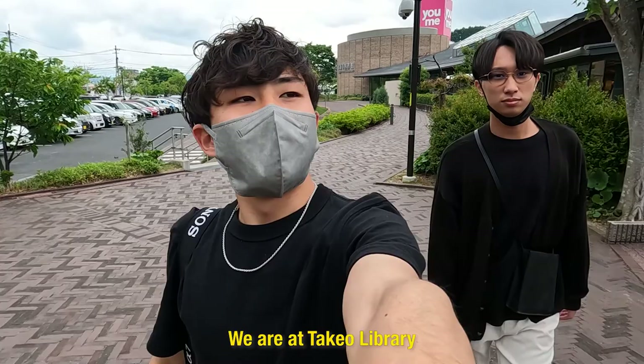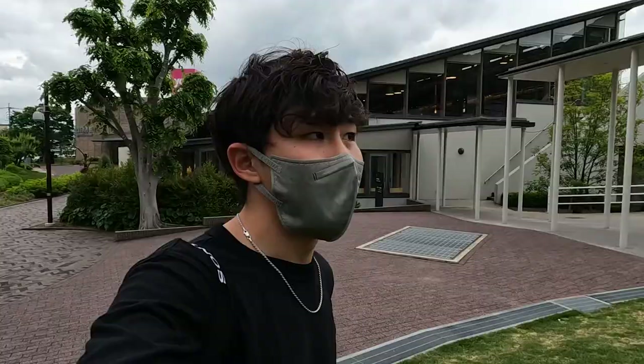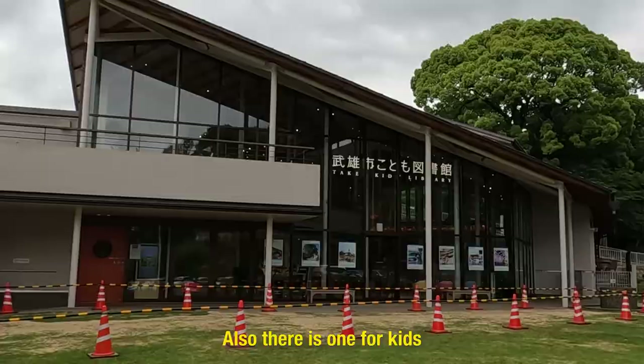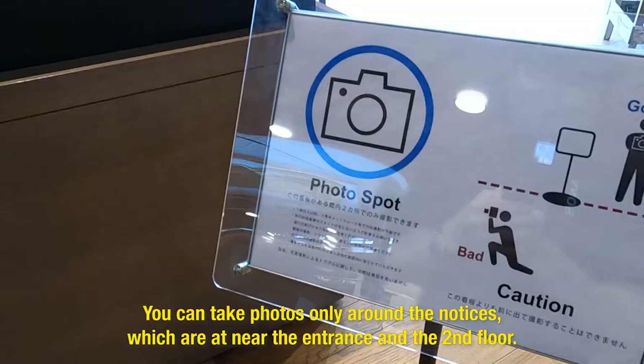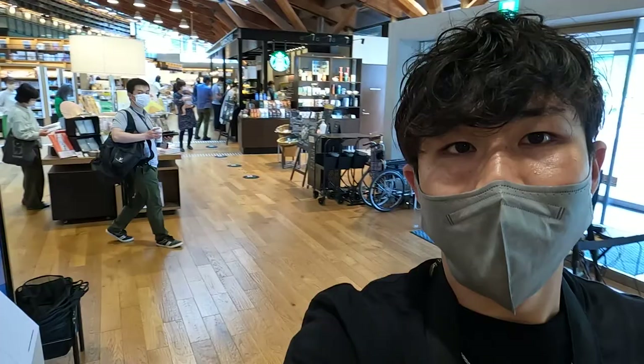So we are at Takeo 図書館, which means Takeo Library. It's famous for the sophisticated inside of the building, and there is also a library for children. The inside of the building is very beautiful and sophisticated, but you are only allowed to take pictures in a few places, so you have to take note of that.